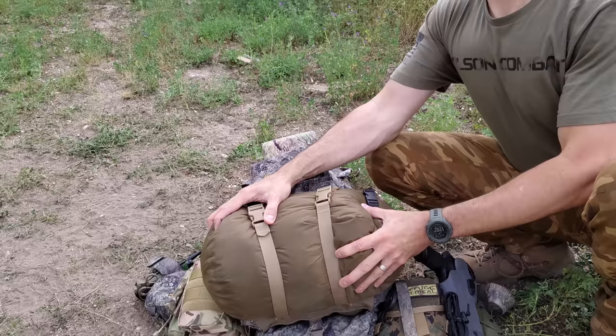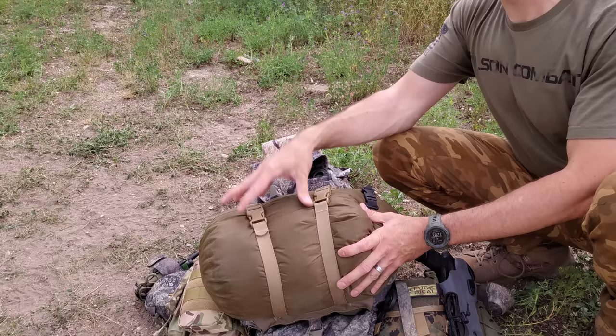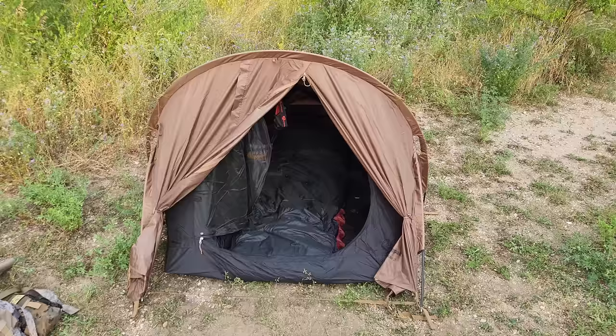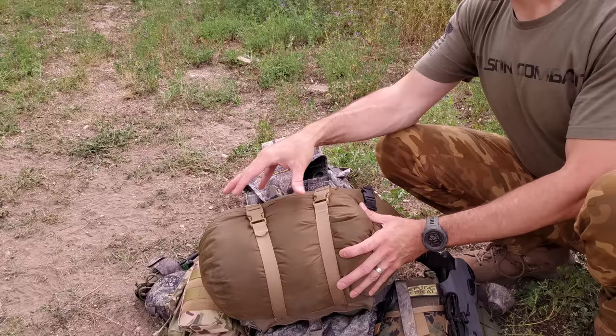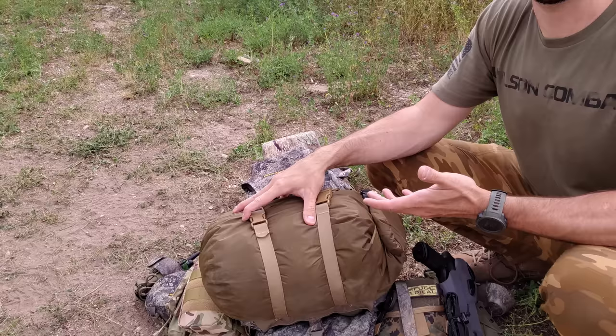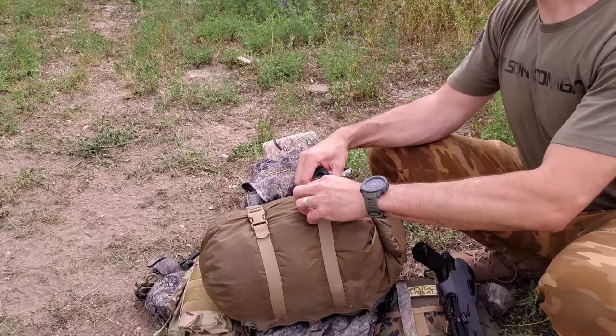Down here we've got the Snug Pack Tactical 3 sleeping bag, which will keep you warm down to 19 degrees Fahrenheit — where I live in North Dakota that can happen quite often. Having one sleeping bag for the entire year can be kind of difficult here. At 19 degrees it will definitely do the job in summer and spring. In fall it starts to get a little questionable, and in the middle of winter it won't quite be enough, but it will still be better than a lot of other sleeping bag options. That's why I chose the Snug Pack Tactical 3.